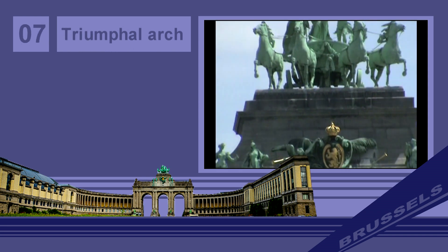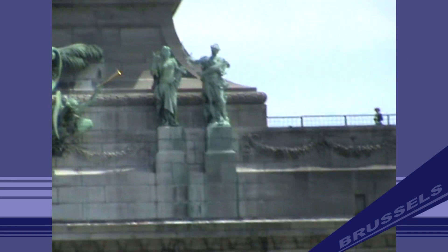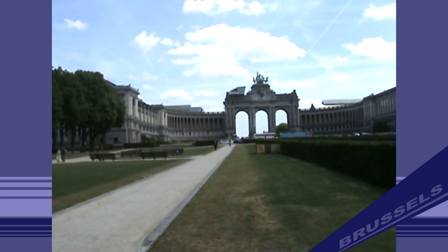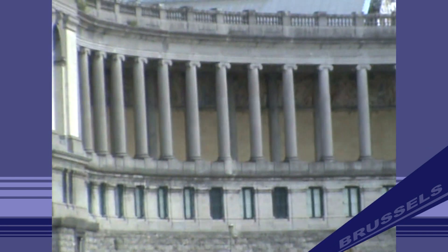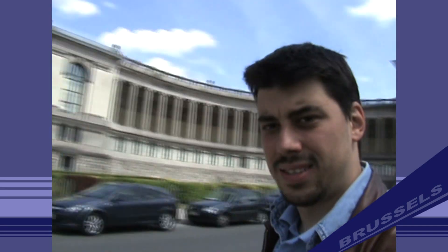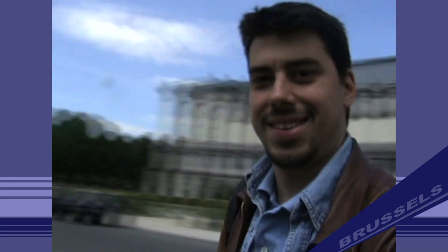Number 7: Cinquantenaire Triumphal Arch. In the heart of Cinquantenaire Park is Brussels' Triumphal Arch. Most buildings of the U-shaped complex which dominate the park were commissioned by the Belgian government under the patronage of King Leopold II. The Royal Military Museum has been the sole tenant of the northern half of the complex since 1880.